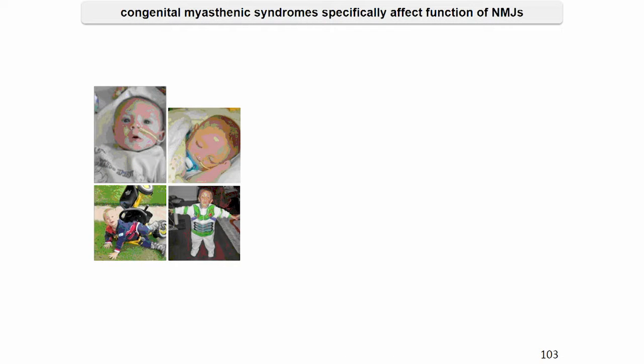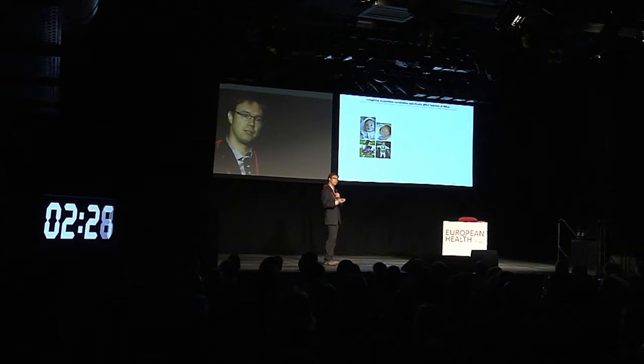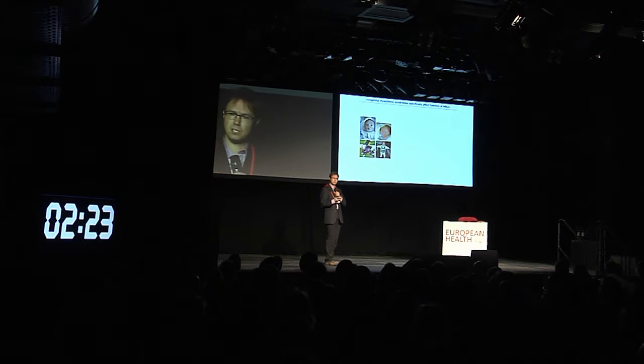Congenital myasthenic syndromes is a group of inherited disorders that feature muscle weakness and that are due to mutations in genes that affect primarily the formation, maintenance, or function of neuromuscular junctions.